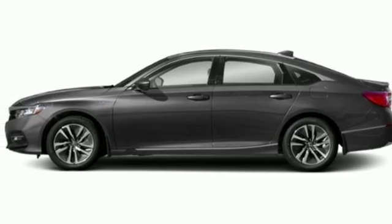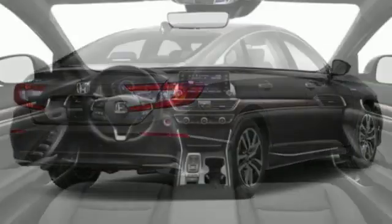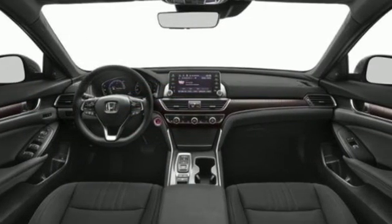Inline four-cylinder engine, express open and closed sliding and tilting sunroof, gas pressurized shocks, and automatic transmission.